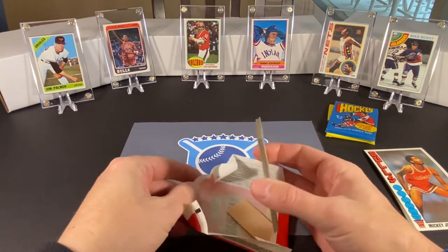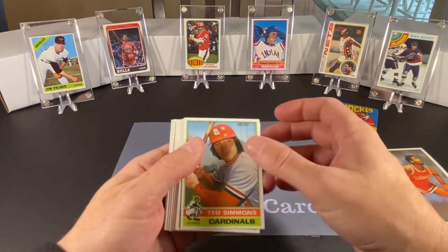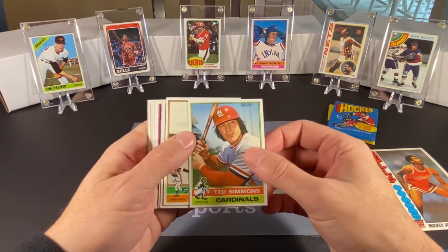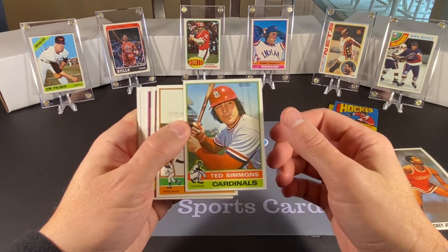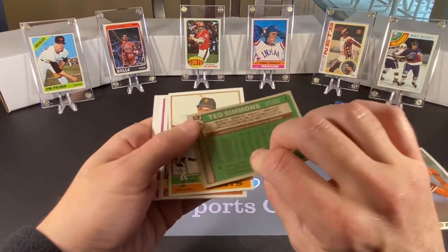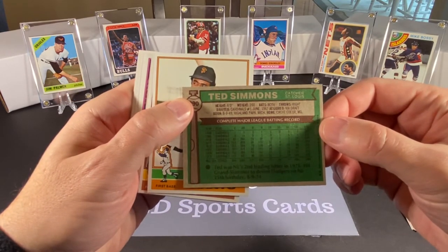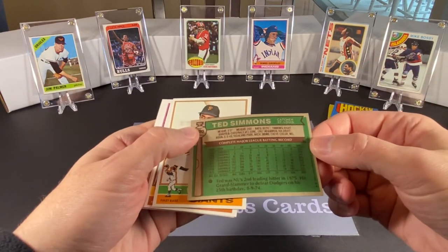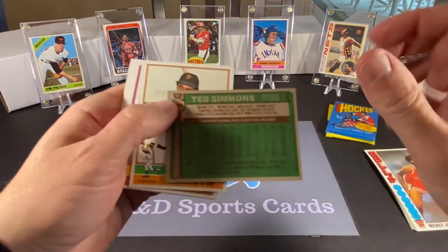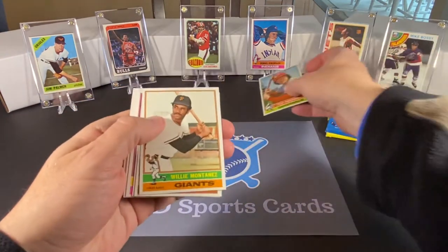Oh cool, we got a Hall of Famer right to start out our pack — Ted Simmons, who was recently inducted. That's a nice shot; it looks like Shea Stadium in the background. And this is what the backs of the cards look like — kind of tough to read, a little dark with the shadows. This dark green color makes it a little difficult.